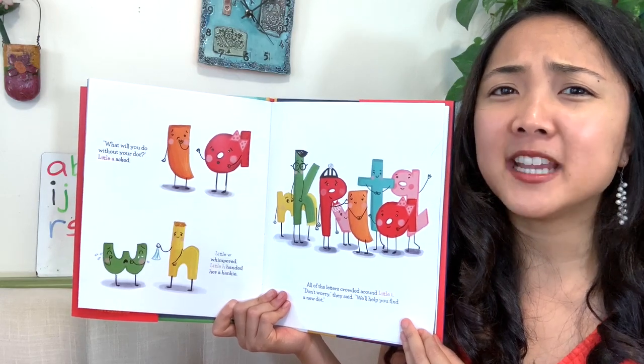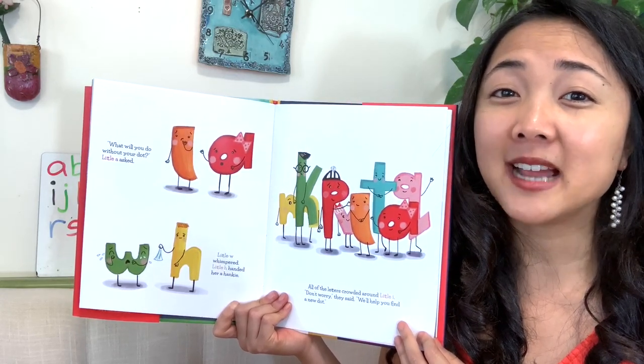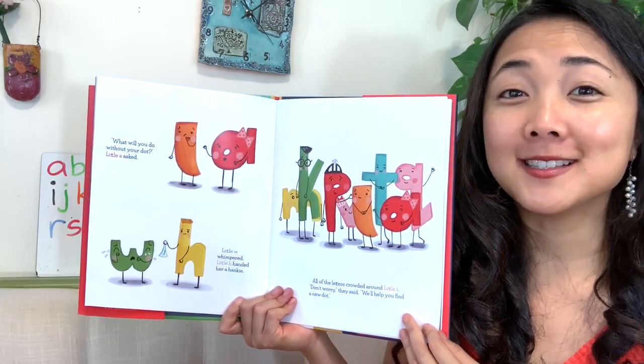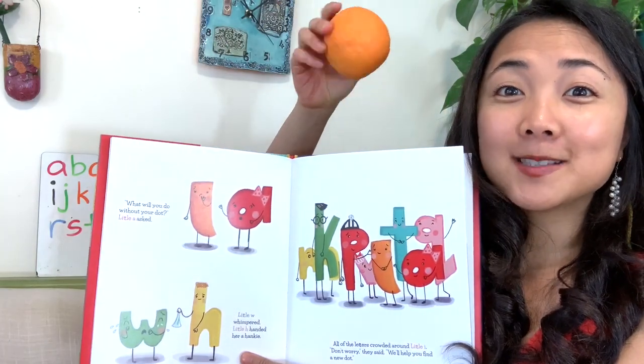My friends, when they're looking for something, what shape are they trying to look for to be little I's dot? What shape is that dot? A circle, right? So they are going to try to find something that's a circle shape or a sphere shape. A sphere means it's 3D, like a ball — you can pick it up and feel all the way around it. It's kind of like a circle or a sphere ball shape. I wonder what they're going to find. My friends, if you had to find a new dot for I, what would you use? Maybe like a basketball or an orange like this one.